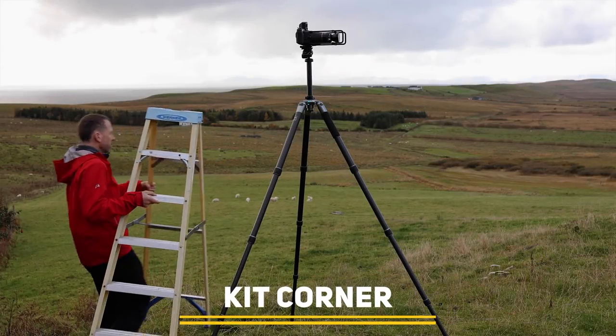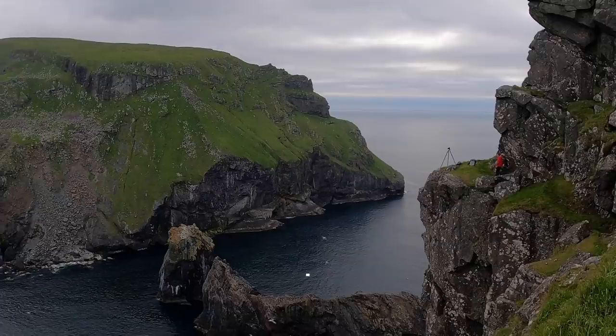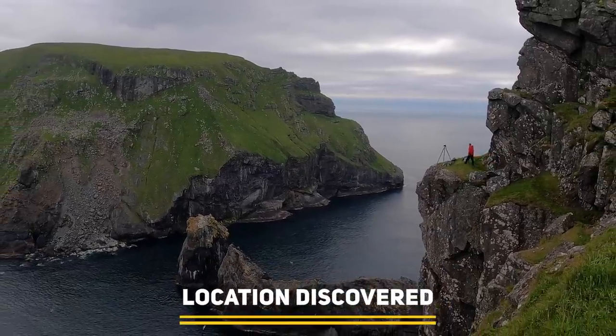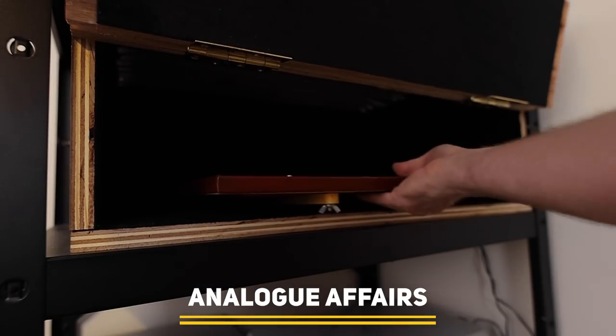Coming up on this episode of Photography Online: we look at some unique and novel tripods, we journey to what feels like the edge of the world, and we show you how to make arty and fun prints with UV light.